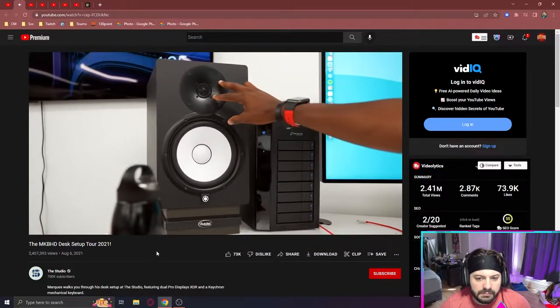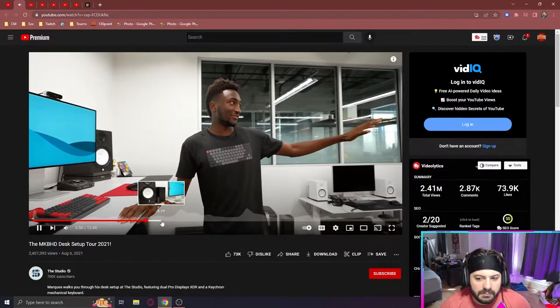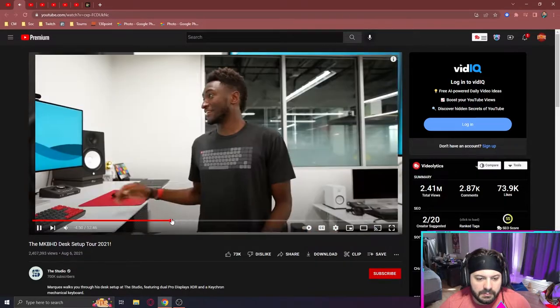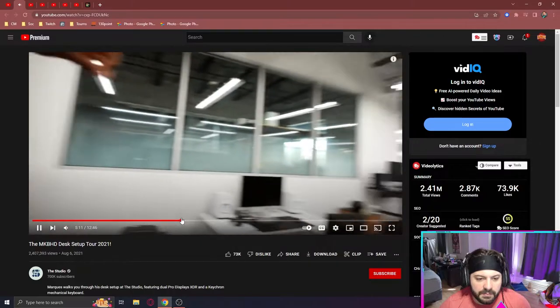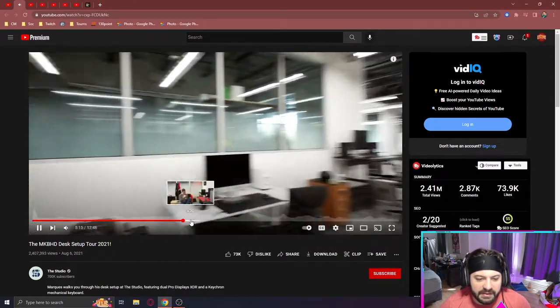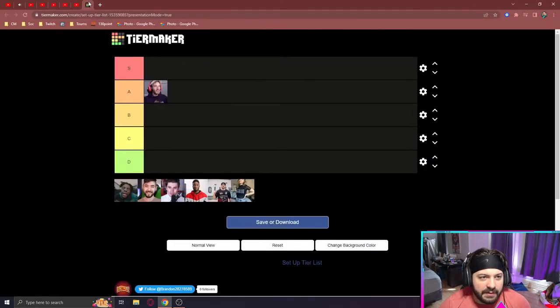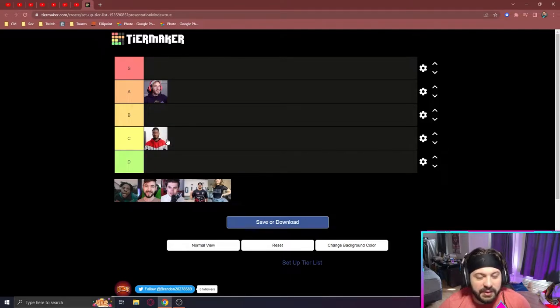He's got the Yamaha HS8 studio monitors — 8-inch woofer, 1-inch tweeter. A lot of people like the raw footage and his lights and the windows. This is more like his office desk than his setup. Honestly, it's a little too plain for me and I was expecting way more from Marquise. So I'm going to give it a C.